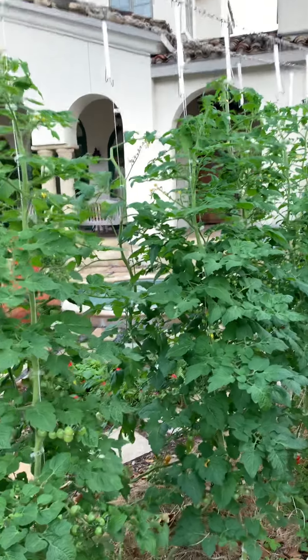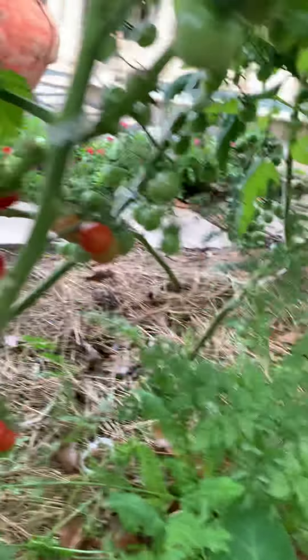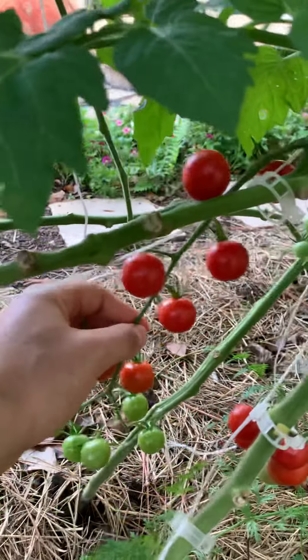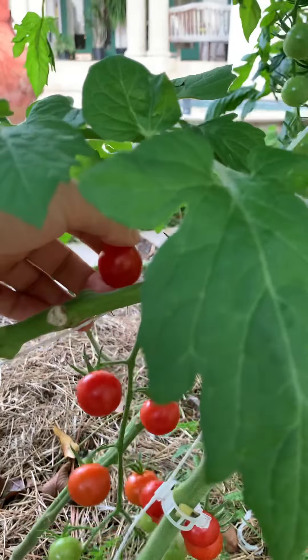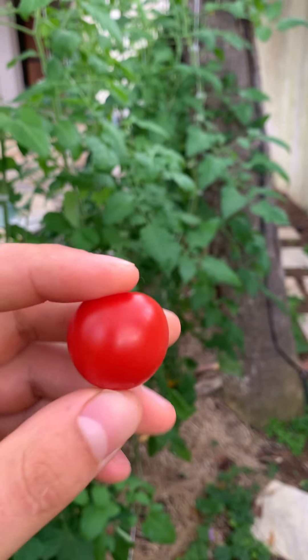Those are the tomatoes on the trellis. We're going over varieties. These are Super Sweet 100s — they make a huge trellis. Big cherry tomatoes. They might be a little better than the Sweeties, but I don't know, let's give it a try. More of a uniform shape and color, more like what you see in a grocery store. Skin's a little tougher, but the inside's super juicy.